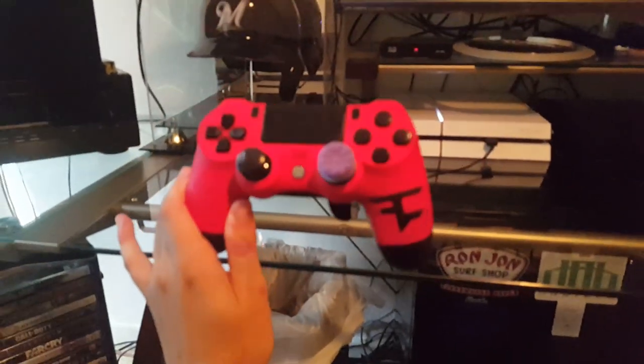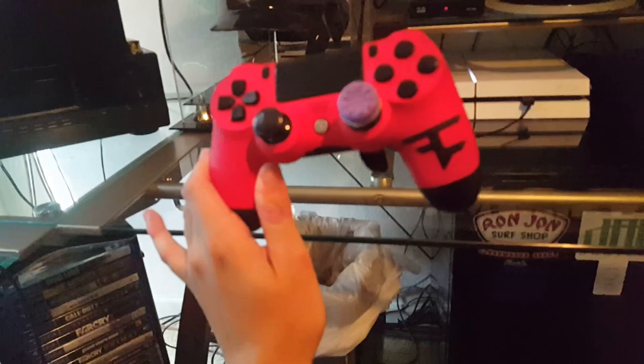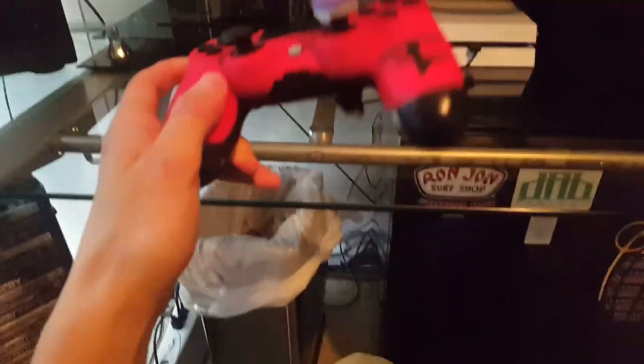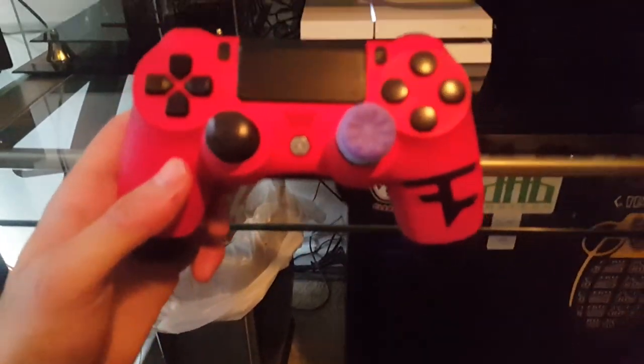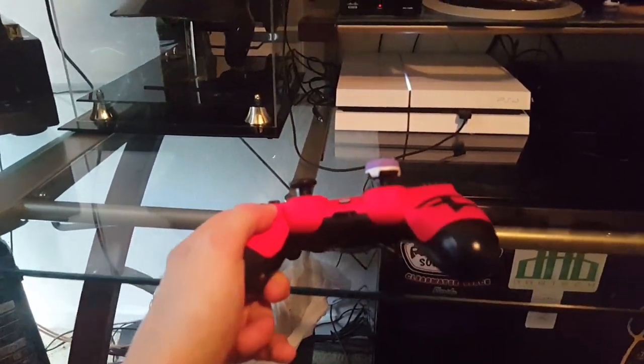Another thing I want to show you guys is my controller. Some of you may have seen my Phase clan Scuff unboxing video — that did super well, like 4,000 views. This is the Scuff — these are the $180 controllers, the Phase clan Scuff. As you can see, this is my setup: I have the galaxy KontrolFreek and then the Scuff concave joystick.